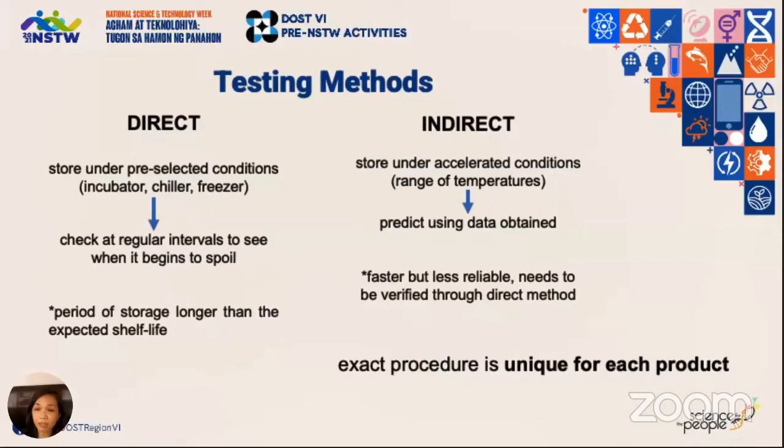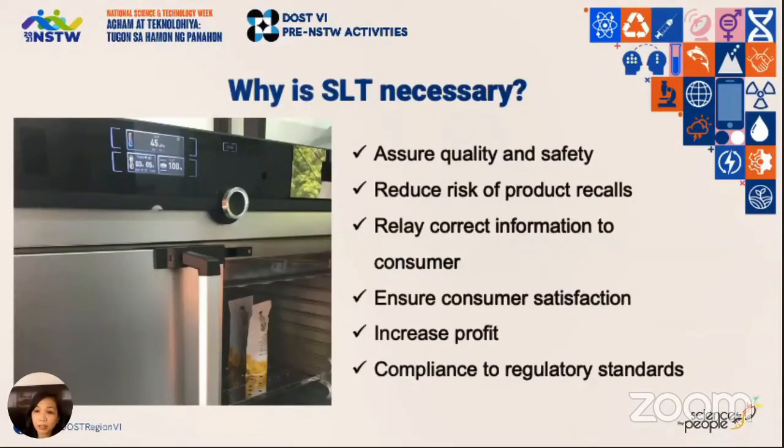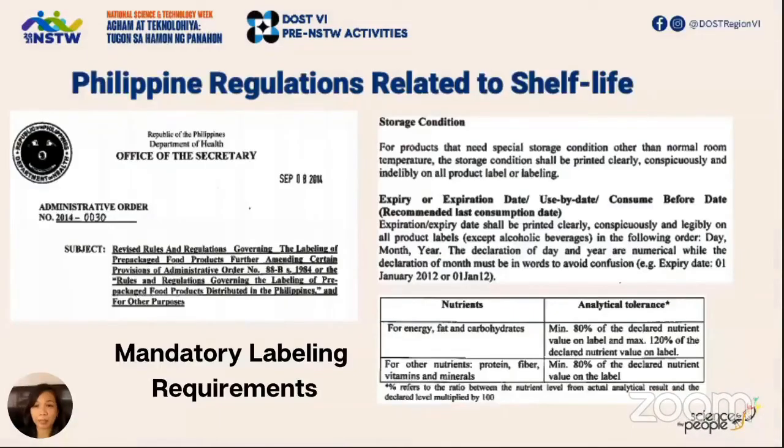The second, or indirect method, uses several temperature points in storing your samples to accelerate the process of shelf life testing — we integrate the data obtained and predict shelf life. This is faster but less reliable and needs to be verified in most cases. Remember the shelf life study design is unique for each type of product. Why is shelf life testing necessary? You want to assure your consumers of the quality and safety of your food product and give them the correct information.